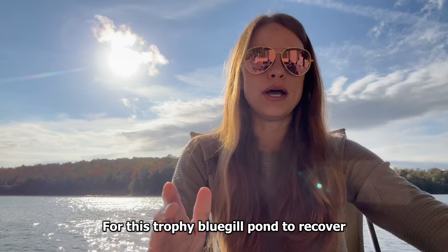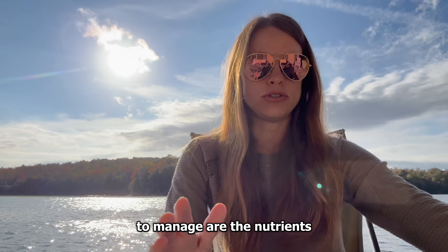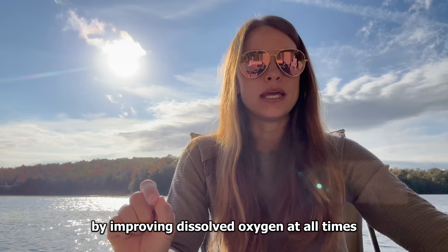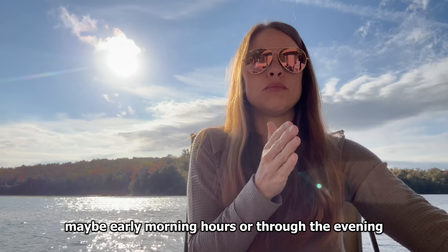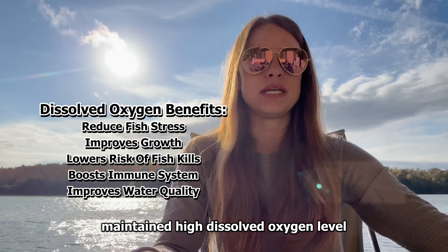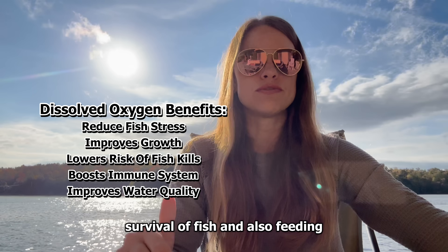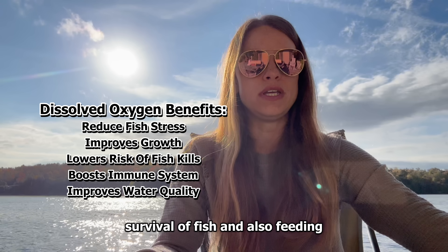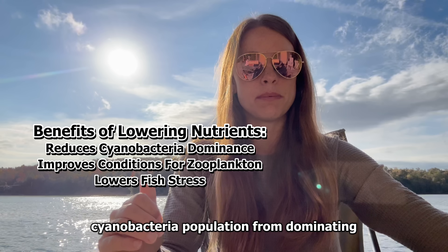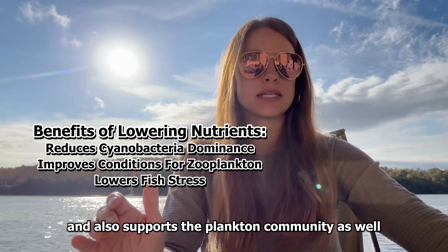For this trophy bluegill pond to recover, the most important parameters to manage are the nutrients and the oxygen. By improving dissolved oxygen at all times — not just early morning hours or through the evening, but having a steady, maintained, high dissolved oxygen level — we're improving overall growth, survival of fish, and feeding. By managing the nutrient levels, this discourages cyanobacteria population from dominating and also supports the plankton community as well.